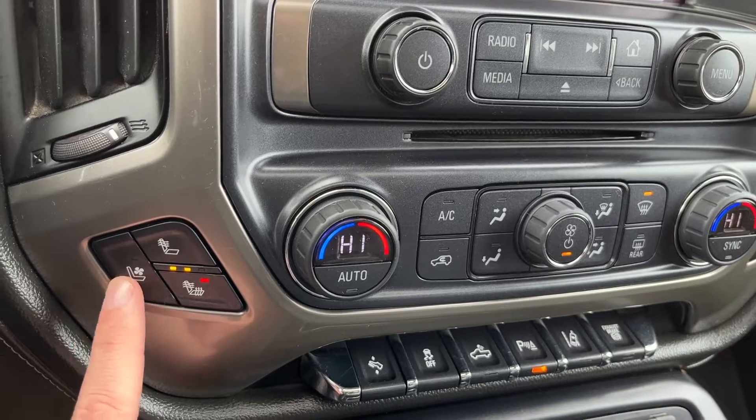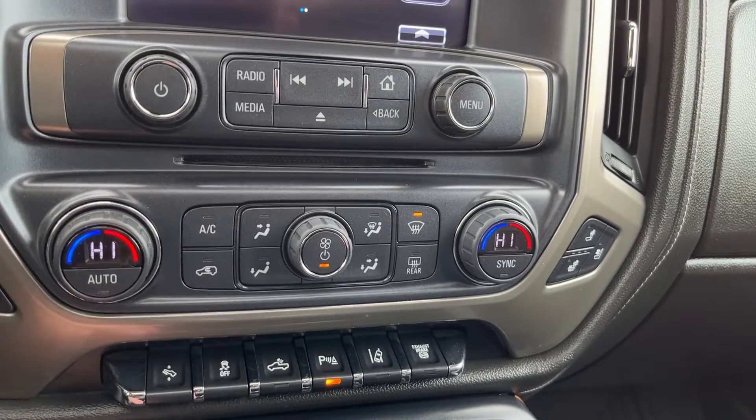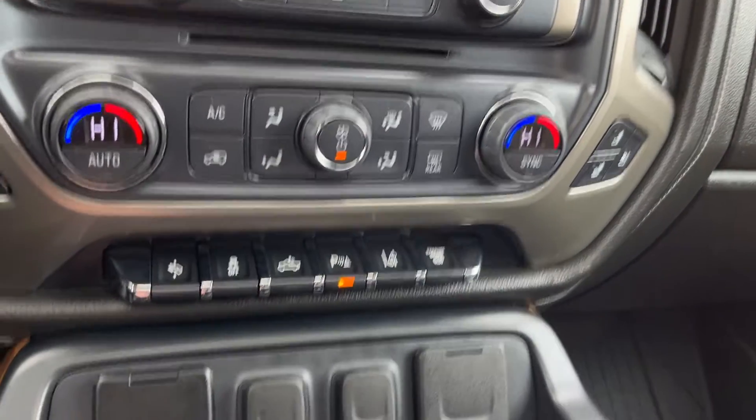Heated driver and cool driver seat on the left-hand side, and the right-hand side for the passenger. Dual zone climate in the center. We have AC as well as our front and rear defrost. Auto as well as sync and fan control in the center.